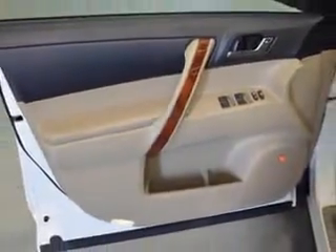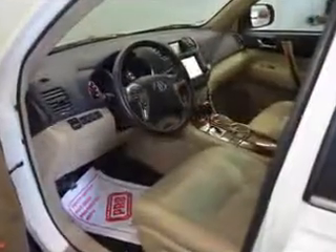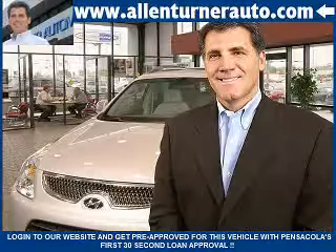Enjoy the drive, feel safe, and have peace of mind in this 2011 Toyota Highlander. See us at Alan Turner Hyundai today. Please come and visit our dealership soon and see how our friendly salespeople and service staff can move the bar in the automotive industry.